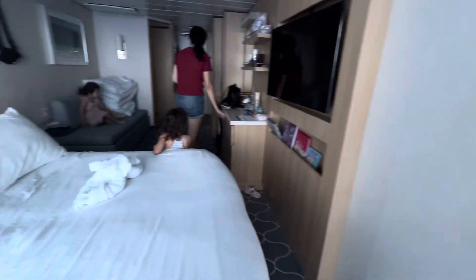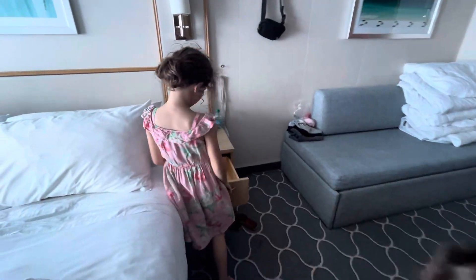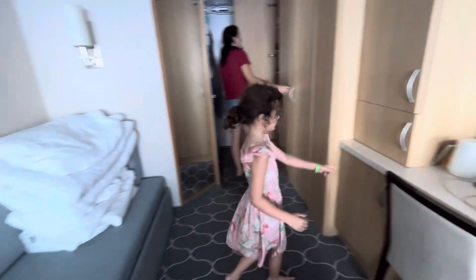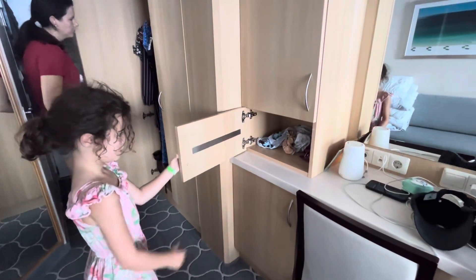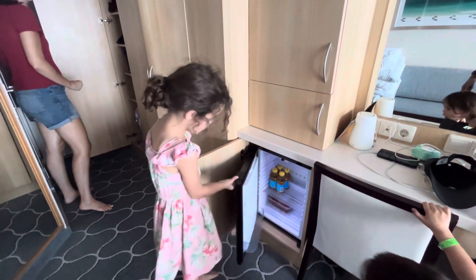We have this couch that goes into a bed. Show them all the storage. Wow, there's the fridge — open the fridge. We have some juice.